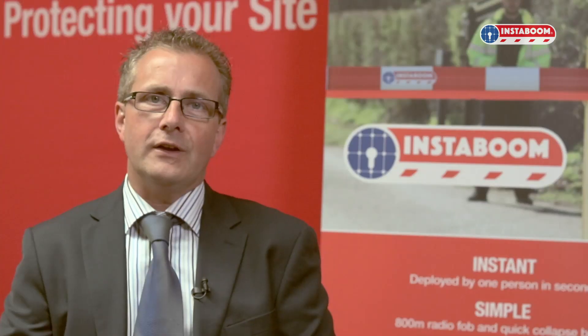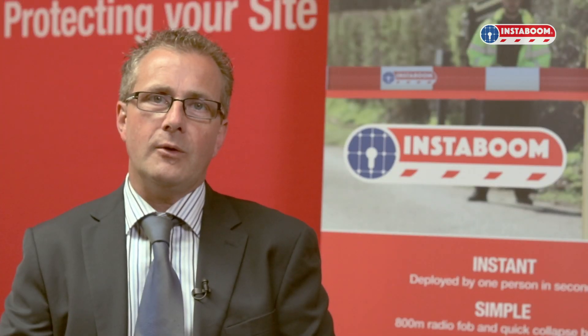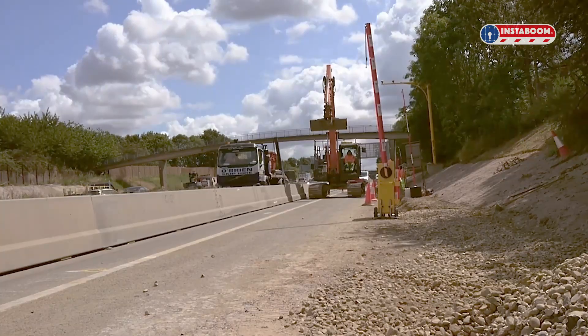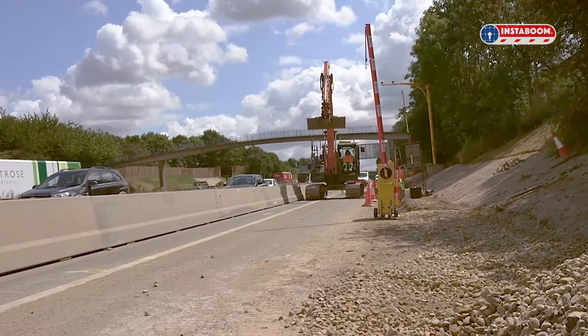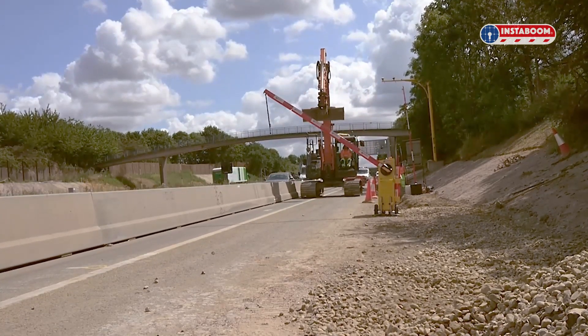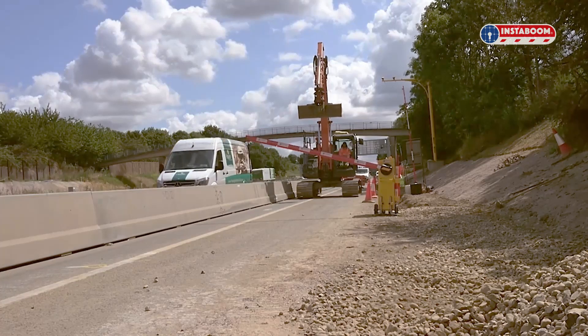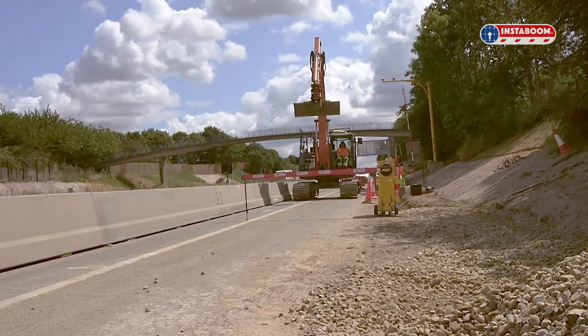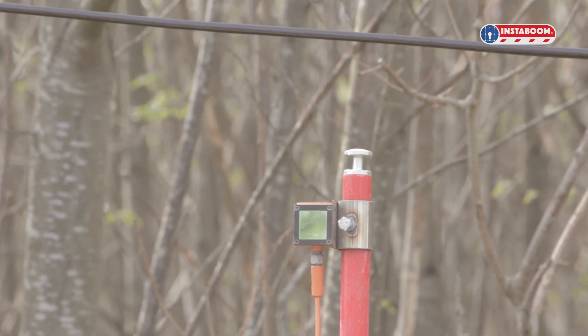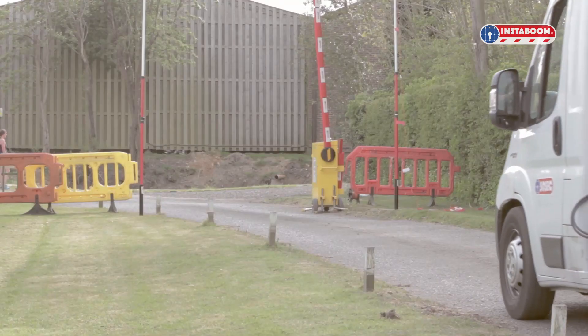Our latest development, the GS6 Boom, was awarded the Highways England Safety Initiative of the Year in 2019. The GS6 kit connects simply to Instaboom and closes the lane if it detects an over-height vehicle. GS6 Boom is a game changer in highway safety, as the risk to life from overhead strikes is a major concern across construction.